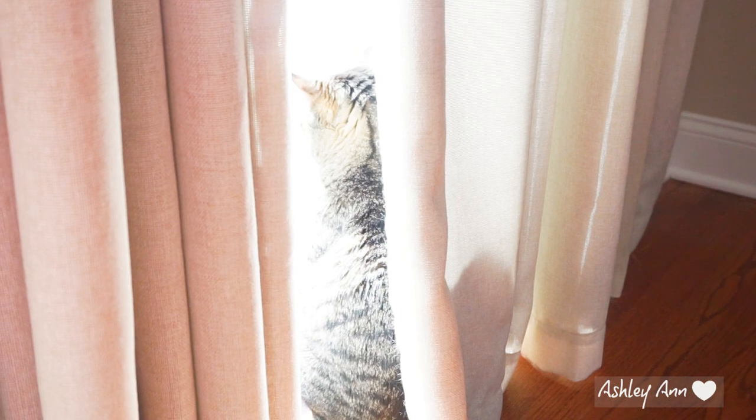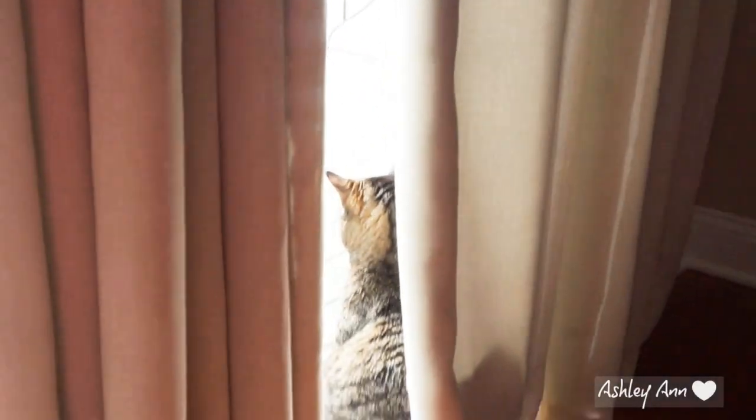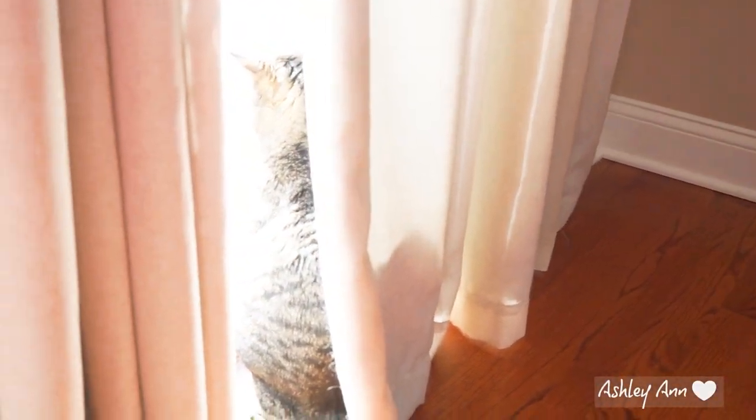And what's a video without Mr. Koda? He is looking out the back window right now — March 1st snow, can you believe it? Usually he likes to sunbathe right behind the curtain here. He'll lay down, sprawl out, and sunbathe. But yeah, so that's Mr. Koda.